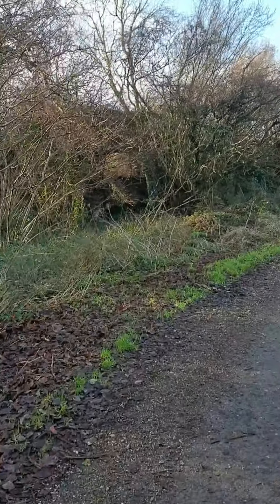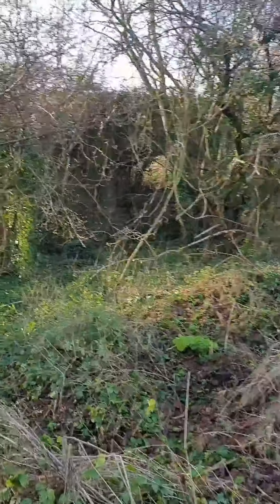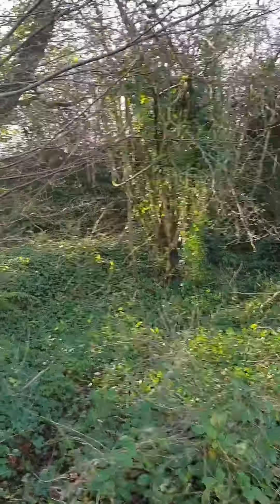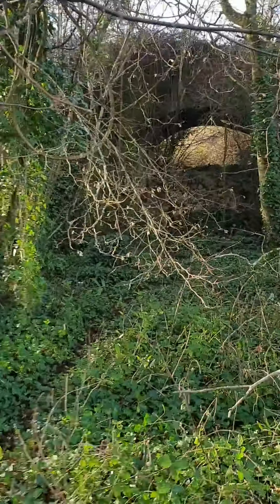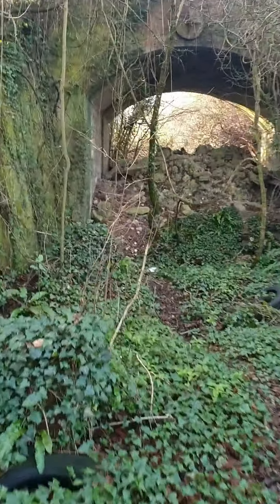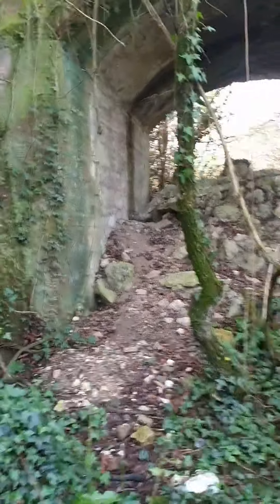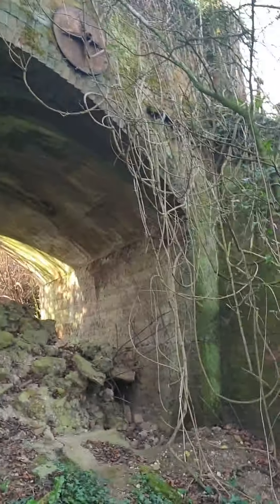So there's a stanchion just by the side of the railway bridge. A load of stuff's been dumped down here and it's had an underpinning as well by the looks of it. What I love about the architecture on bridges that are slightly angled is the way that the bricks sort of jut out to get that slight angle along the edge. There's still an isolator bracket on there as well.